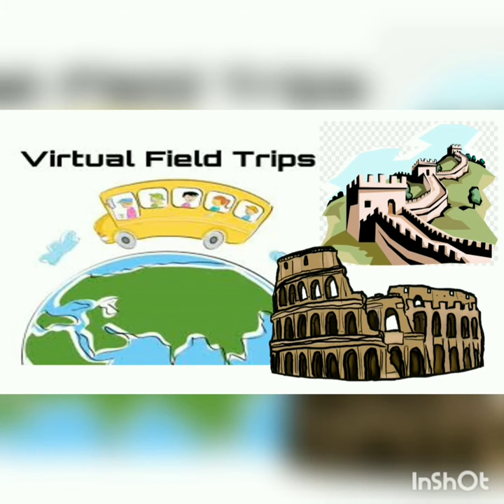Among the various practices that we have started in these online classes, the virtual field trips are the most important. They are enjoyed very much by our students. Incorporating virtual field trips in our language classes, we have seen the students communicating a lot. They bring forward various interesting facts about these places and their unique perspectives.